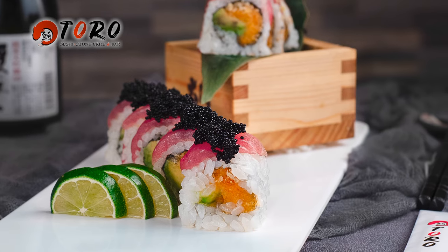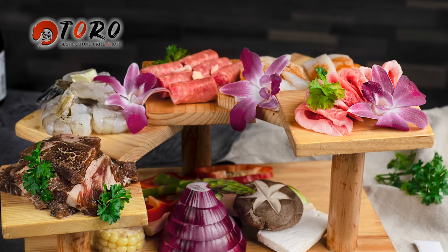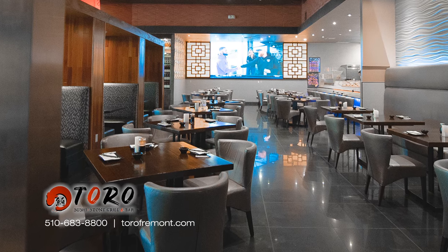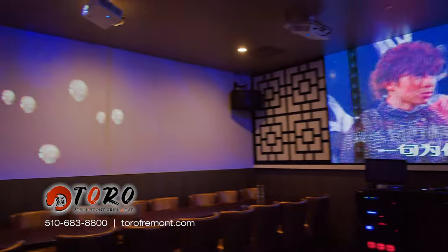Toro Sushi Stone Grill and Bar — the finest ingredients, a comfortable and elegant environment. It's a great place to enjoy your meal, entertain guests, and have a party with friends and family.